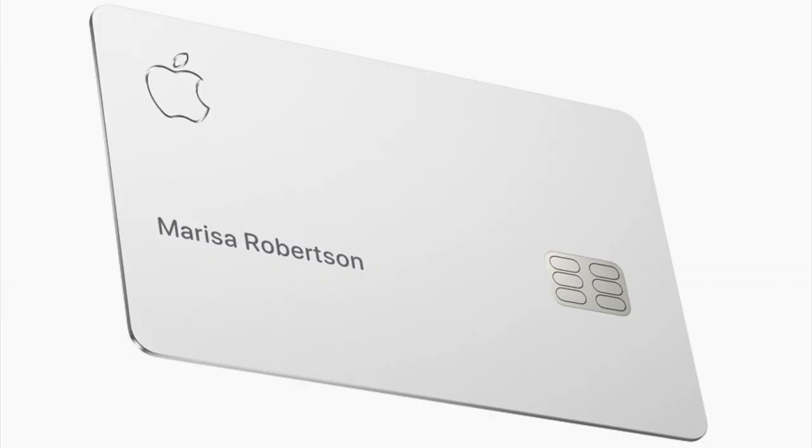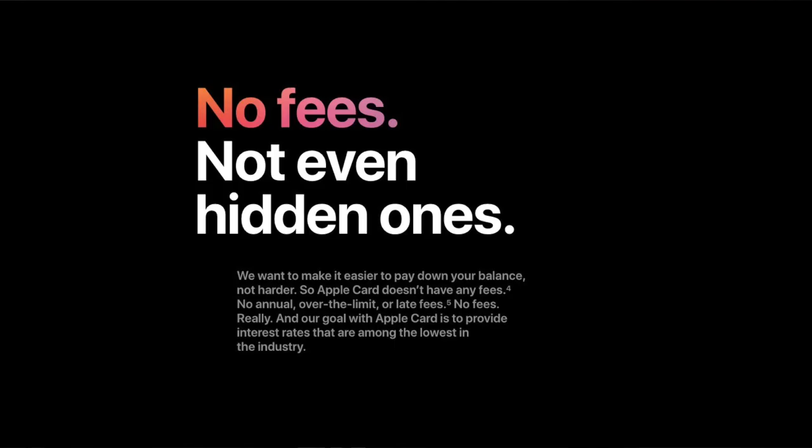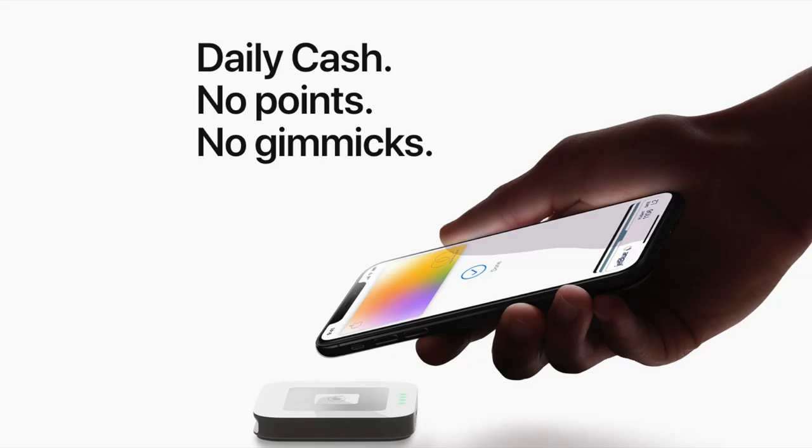The new Apple Card is out and you may have heard about some of the cool features it has, like text-based customer support, no fees, immediate rewards, and a really simple sign-up process. In typical Apple fashion they make it really enticing, but there are some things you need to be aware of before you get this card, and some reasons you may not want it.